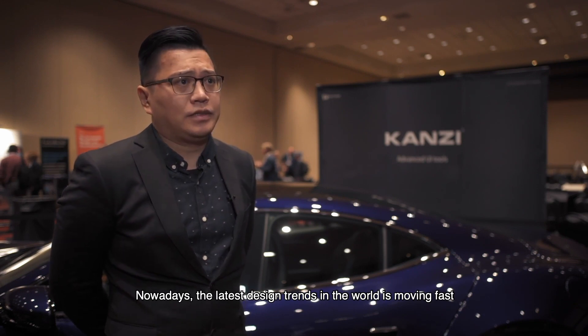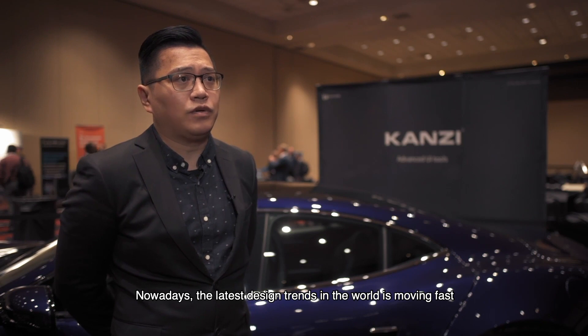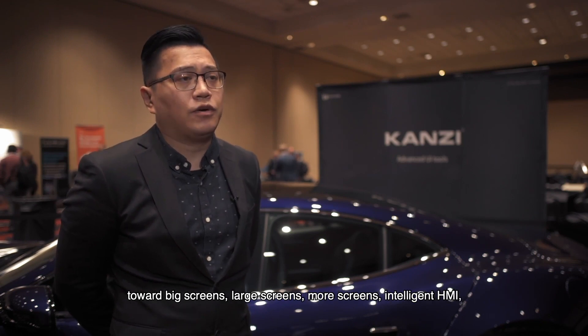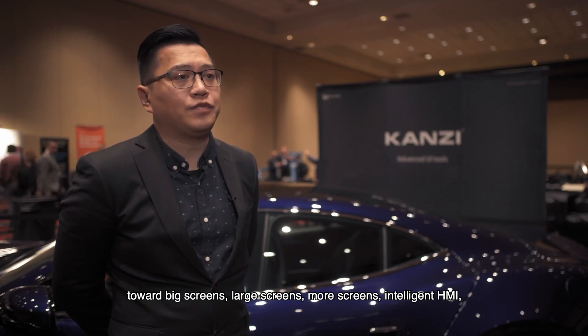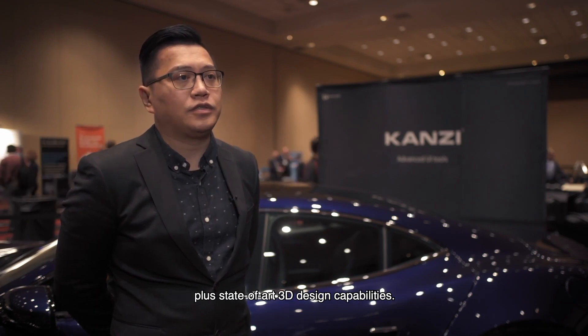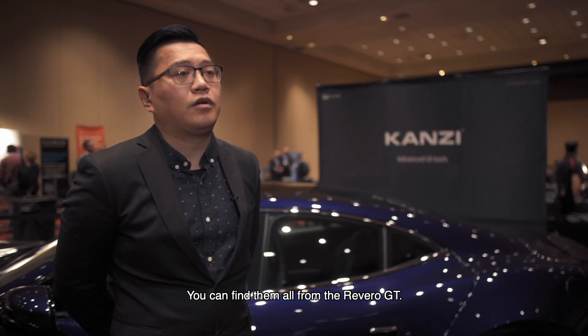Nowadays, the latest design trends in the world are moving fast towards big screens, large screens, more screens, intelligent HMI, plus state-of-the-art 3D design capabilities. You can find them all in the Revero GT.